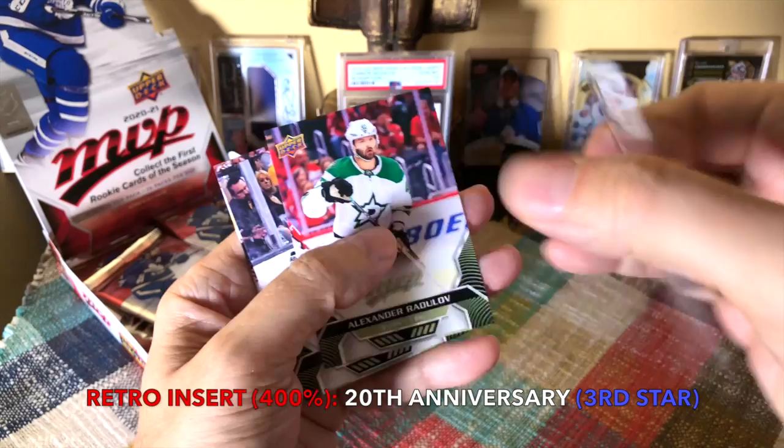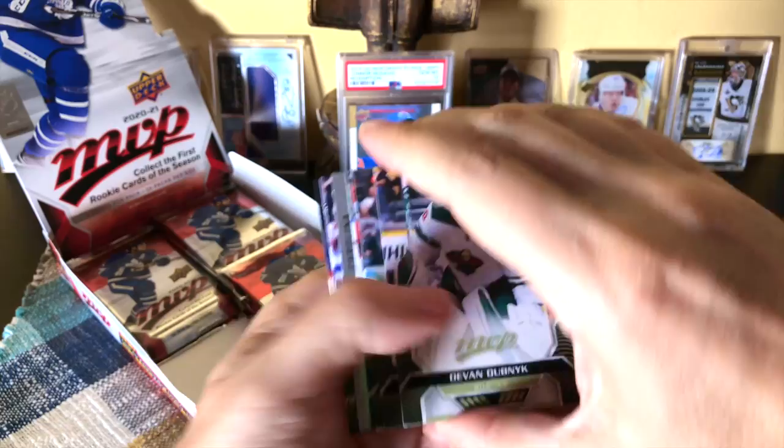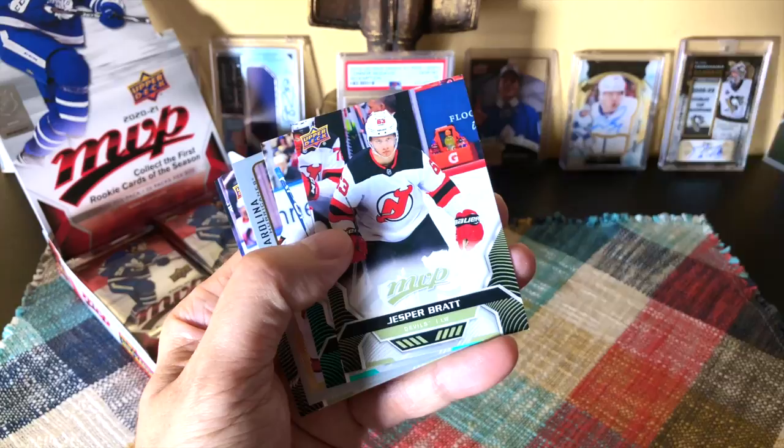We hit a third star and it's Chris Letang third star. There are numbered second stars and first stars; these are unnumbered. Radulov, Kopitar, and Max Pacioretty. Should probably turn off my phone. Devin Dubnyk, Hampus Lindholm, Jesper Bratt — who's looked half decent — and there we have Johansen.